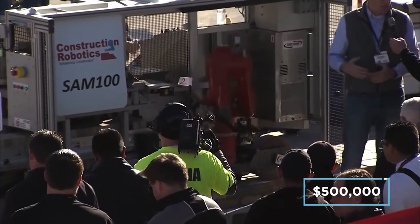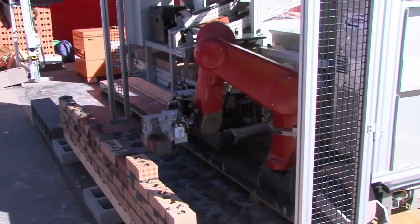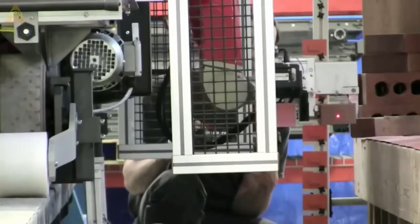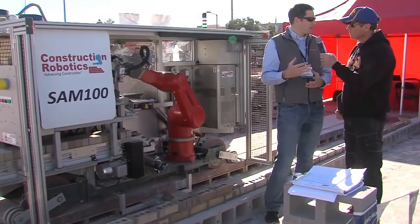However, Construction Robotics states that the SAM 100 increases mason productivity by up to five times while reducing lifting by over 80 percent, resulting in a minimum labor saving of 50 percent.